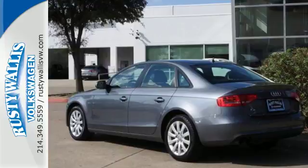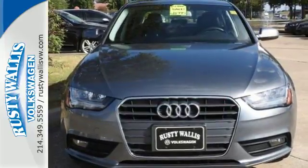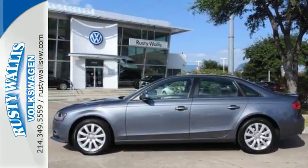Standard amenities include climate control, a power moonroof, garage door transmitter, and rain-sensing wipers. You're going to love this car. Come in for a test drive today.